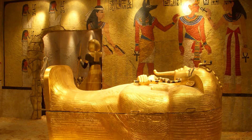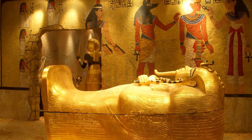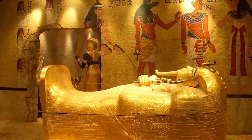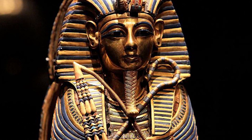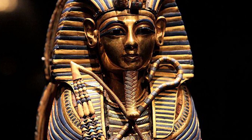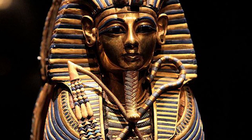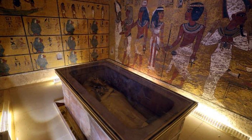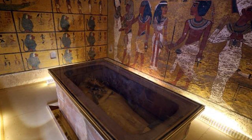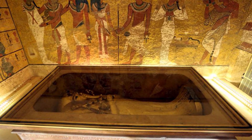Next up, King Tutankhamen's tomb is being investigated once again, as Italian researchers want to see if there are actually secret chambers inside the tomb. Tutankhamen was an 18th-dynasty pharaoh who inherited the throne at a young age. Although his reign was short-lived, he is now one of Egypt's greatest icons because of his royal tomb. His tomb is located in the Valley of the Kings and is one of the best preserved royal tombs ever discovered. It was hidden for 3,000 years and was only discovered in 1922.